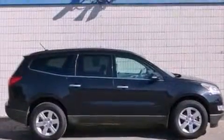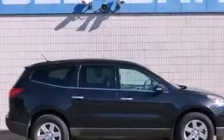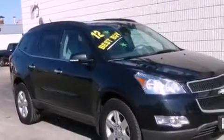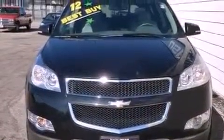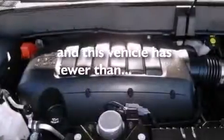The following features are also included: air conditioning with automatic climate control, cruise control, an auto-dimming rearview mirror, tinted glass, OnStar, an anti-lock braking system, a passenger side airbag, and this vehicle has fewer than 29,000 miles on the odometer.